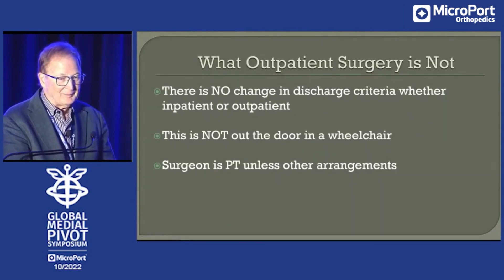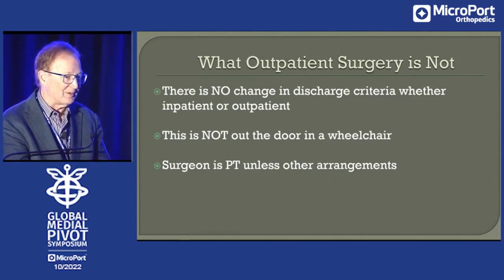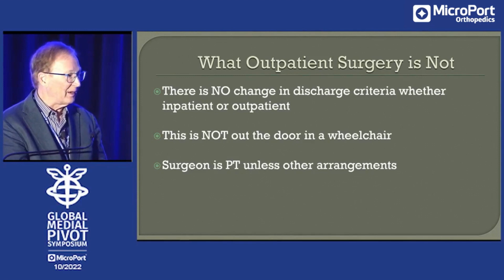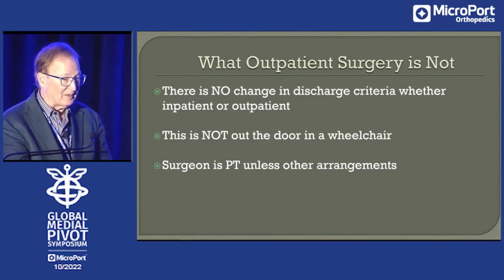What it's not. This is not a change in discharge criteria. Our patients meet the same discharge criteria whether they're inpatient or out — the same exact discharge criteria. It's not shoving to the door in a wheelchair. This is not hospital at home, where you get to your home and there's a nurse or physical therapist waiting for you. It's true outpatient. You go home, you fend for yourself, you do the things you're instructed to do. I'm the PT, unless something else is set up. We don't have physical therapy at our ambulatory centers and don't think we need it.